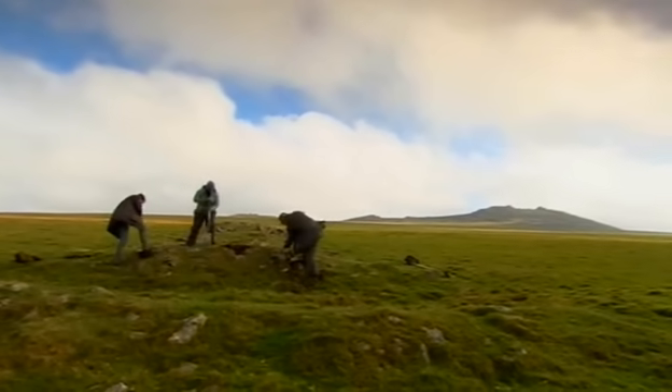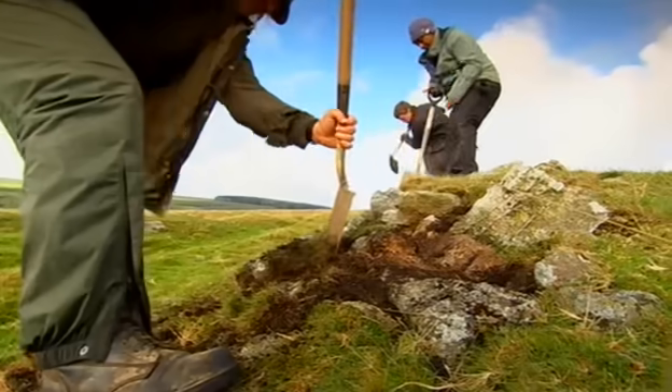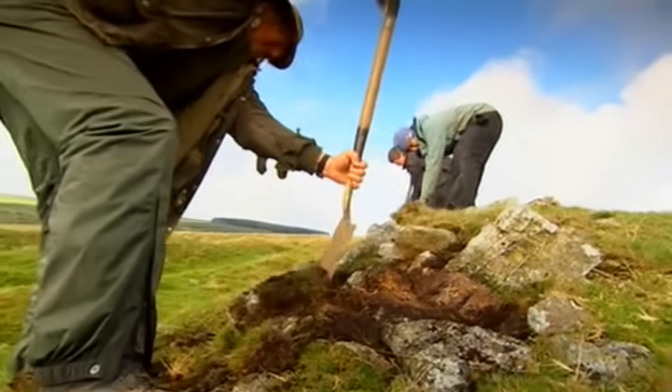Up on Phil's trench, it's difficult to see how he'll ever make any sense of this huge pile of stones. But at least he's happy.